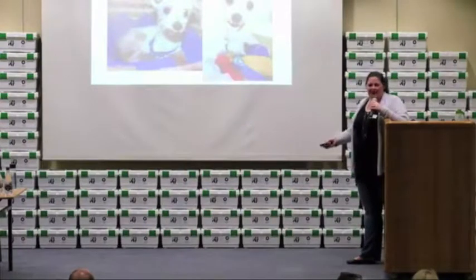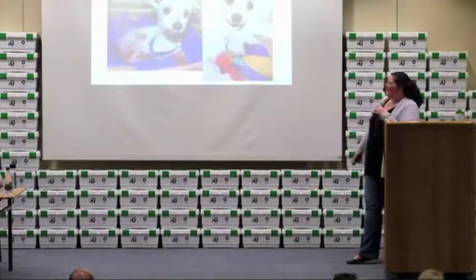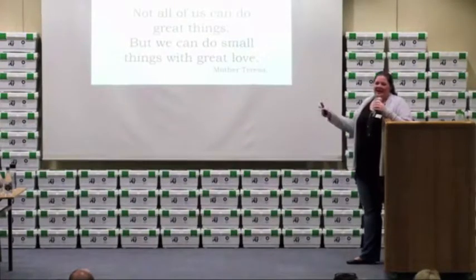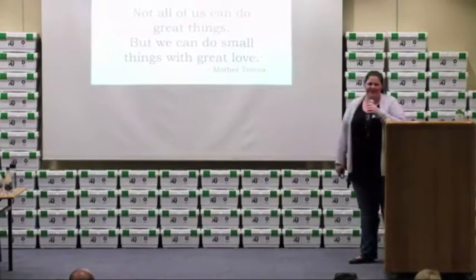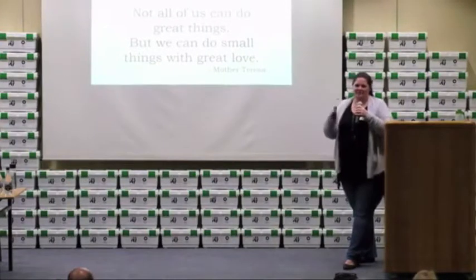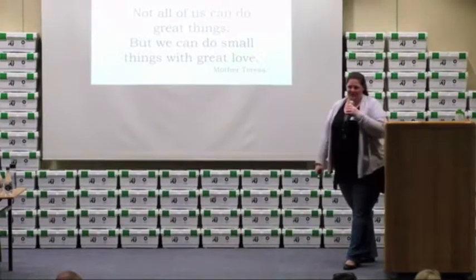So Gator Pet — and I'm going to say that name a hundred times in the next two minutes so that you remember it — I came across this quote when I was putting this presentation together. Mother Teresa saying, 'Not all of us can do great things, but we can all do small things with great love.' And it's my deepest desire that Gator Pet will be that for you — my small contribution to help you do the great things that you are already doing.